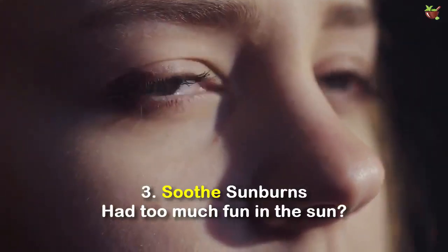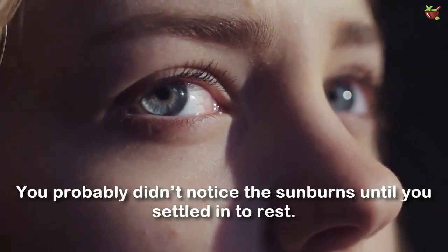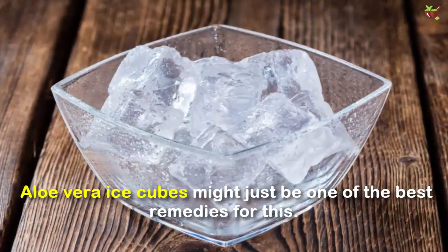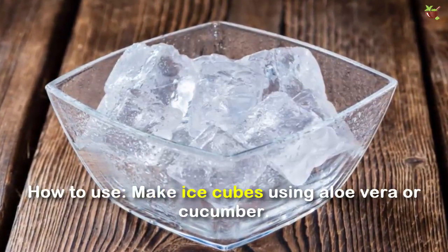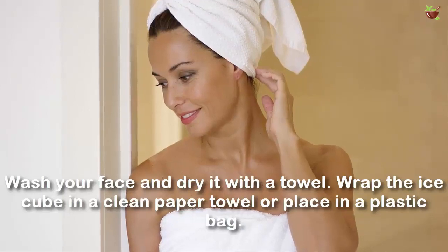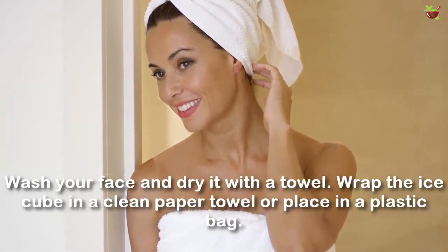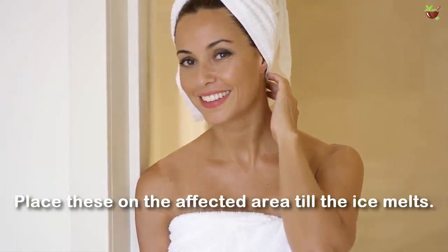Number 3: Soothe sunburn. Had too much fun in the sun? You probably did not notice the sunburn until you settled in to rest. Aloe vera ice cubes might just be one of the best remedies for this. How to use: Make ice cubes using aloe vera or cucumber. Wash your face and dry it with a towel. Wrap the ice cube in a clean paper towel or place it in a plastic bag. Place this on the affected area until the ice melts.